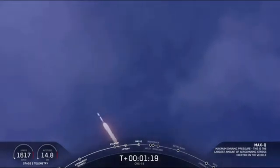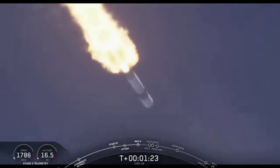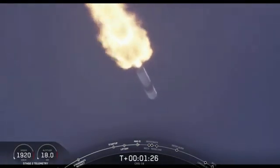Vehicle is experiencing maximum dynamic pressure. So now we're through that point of maximum dynamic pressure.